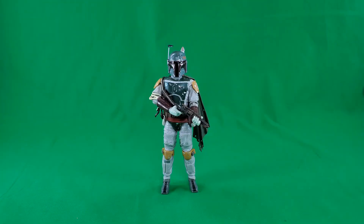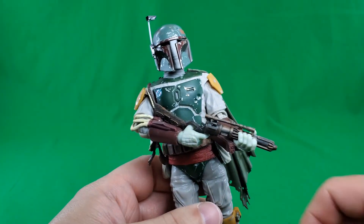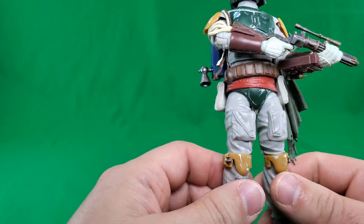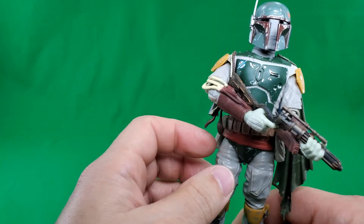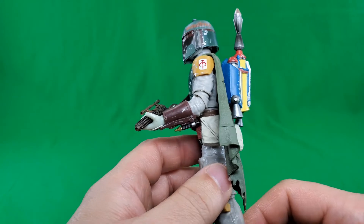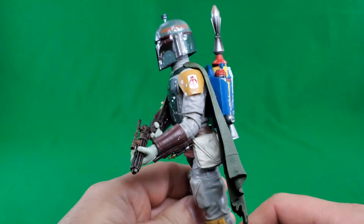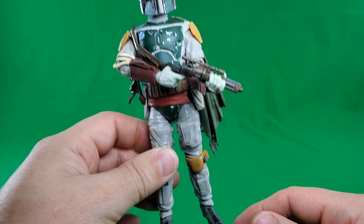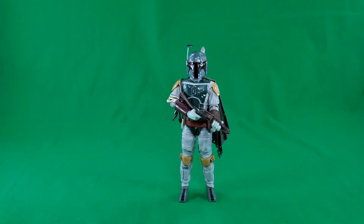Coming in at number 8 is Return of the Jedi Deluxe Boba Fett. A lot of people had complaints about the deco on this guy. I'm okay with it — maybe his pants could have been smudged up a little bit more, and his tunic, whatever. It's passable. It's a good sculpt, much better than the first Boba Fett we got. He looks pretty good. There you have my number 8, in no particular order: Deluxe Return of the Jedi Boba Fett.